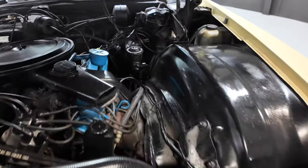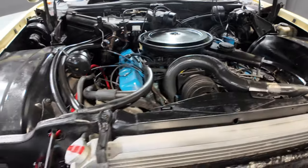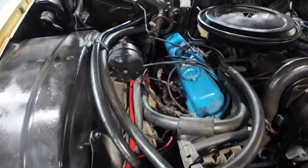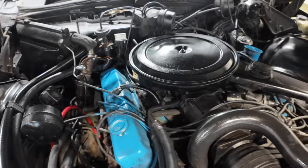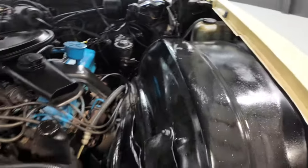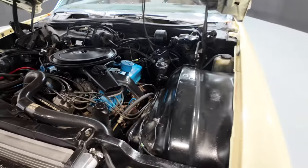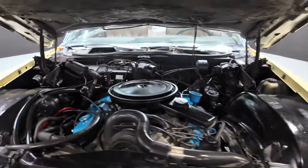Engine bay is nice and clean. She has the Cadillac 500. AC — it works. Power brakes. Power steering. This is the Cadillac you want, guys.